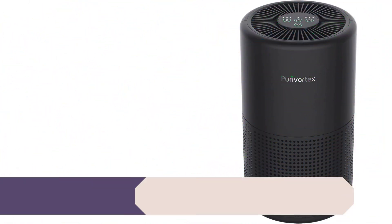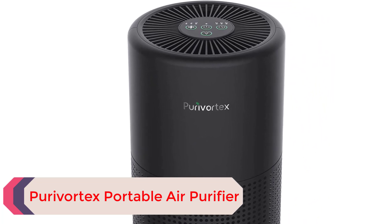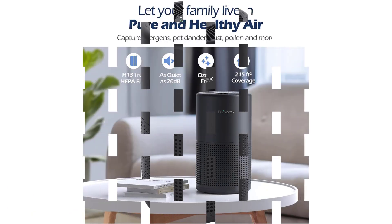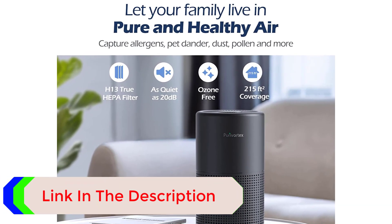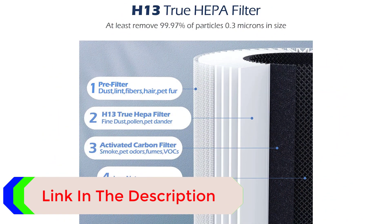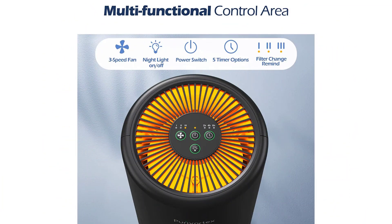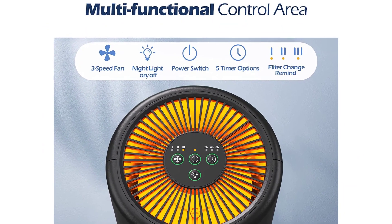Number 5: PureVortex Portable Air Purifier. This pick from PureVortex is a multi-use device designed to eliminate different pollutants up to 0.3 microns in size. The two-stage filtration process works with a pre-filter and carbon filters to purify the air of smoke, dust, pet dander, and odors. This option takes in air from 360 degrees with the help of a brushless motor, and it's ideal for spaces up to 215 square feet. This purifier operates at only 20 decibels, so it shouldn't disturb your sleep, and there's even a nightlight for easier use.